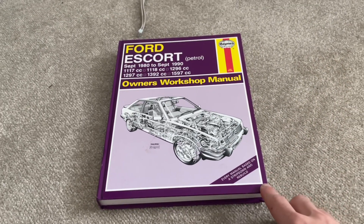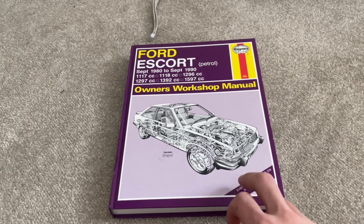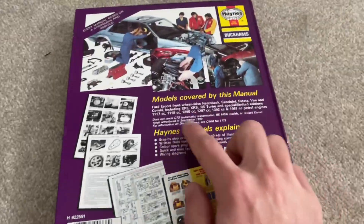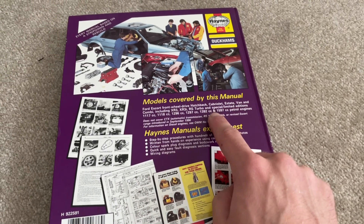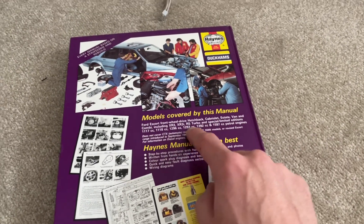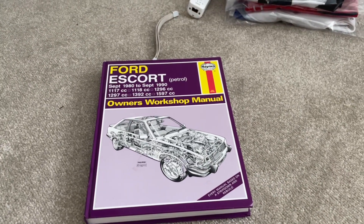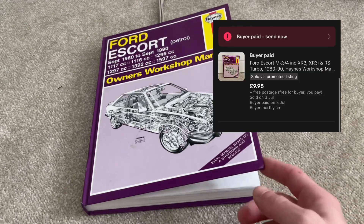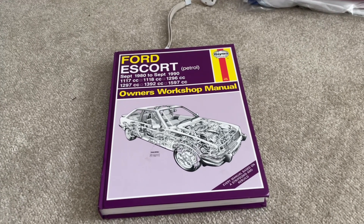The next item I've sold is this Ford Escort Haynes manual, covering from 1980 to 1990. Quite a popular car for enthusiasts. A quick tip: when selling Haynes manuals, flip it over and it tells you all the models covered. Stick them in your item titles and collectors of the XR3, XR2 etc. will search that model and it'll bring your listing up. A lot of people are selling this book and getting about £3-£4 for it. I've managed to get £9.95 with free postage and I paid 75p, so probably about £5 after fees. A decent profit - very easy to post, straight into a polymailer.